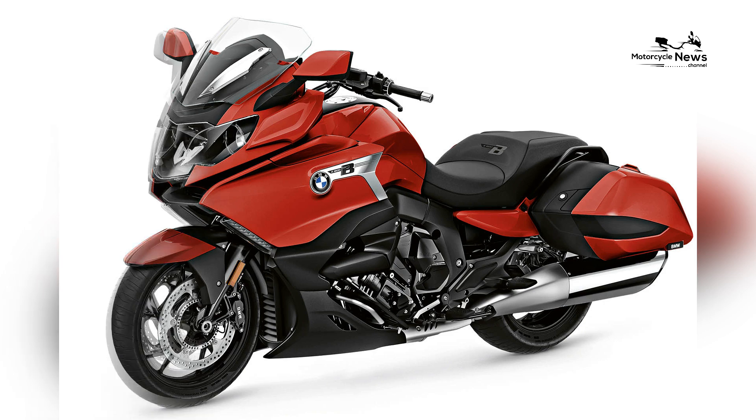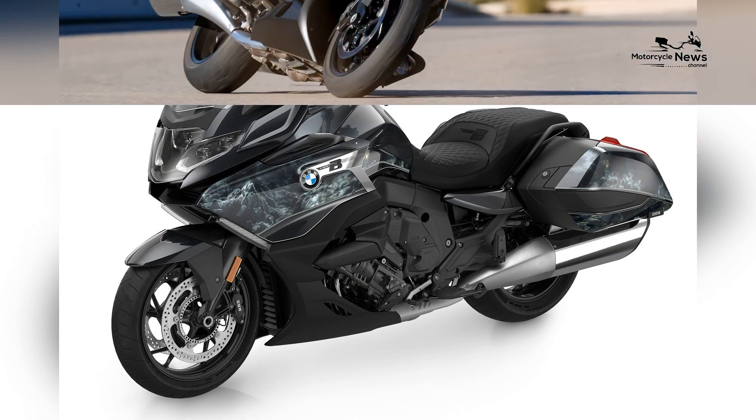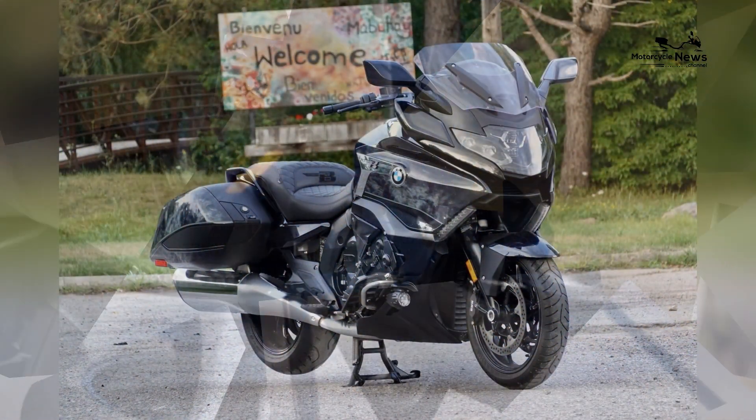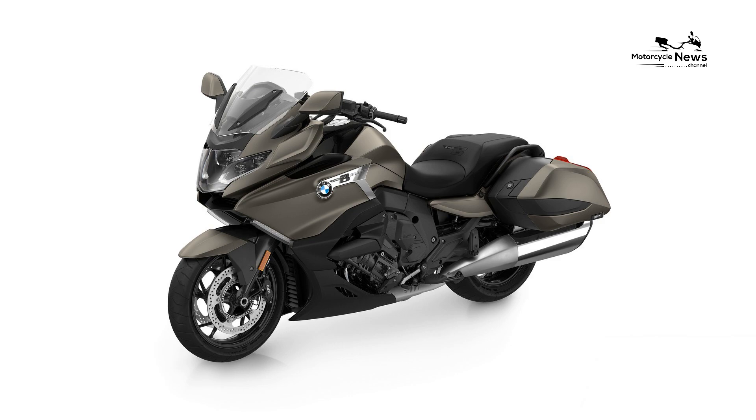The engine's advanced design features BMW ShiftCam technology, which optimizes performance and fuel efficiency across the entire rev range, ensuring smooth and responsive power delivery in all riding conditions.